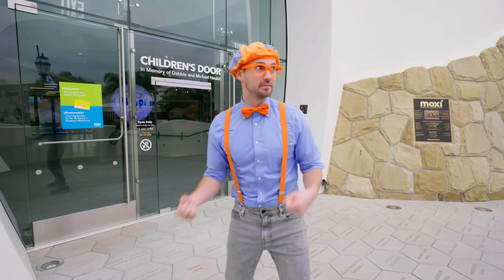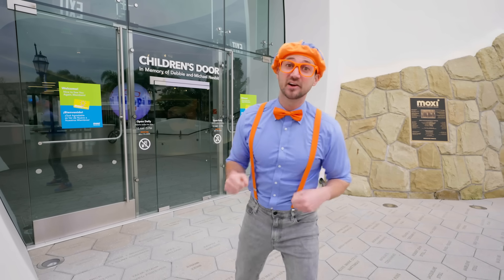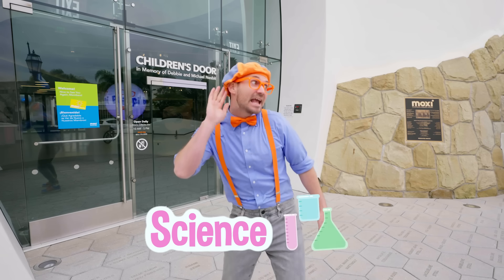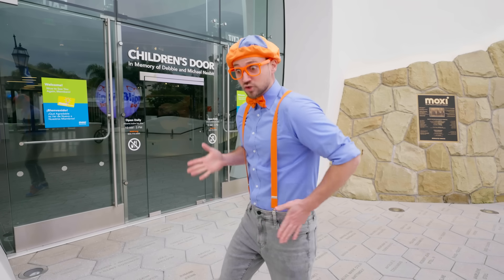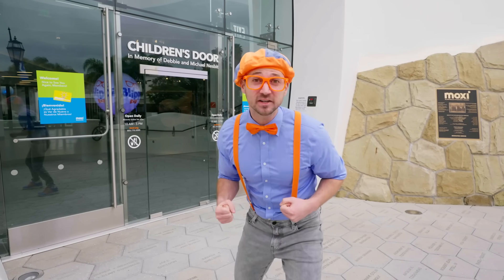It's a really cool children's museum of exploration and innovation. So today, you and I are going to learn a lot about science — maybe some stuff like hearing, sound, and speed. This is going to be so much fun, come on!